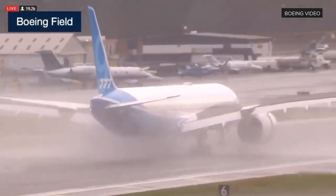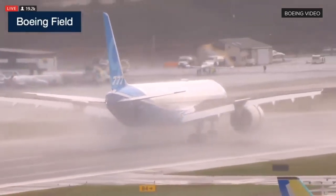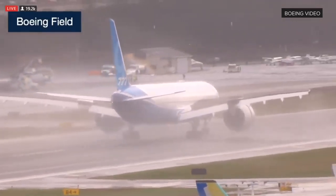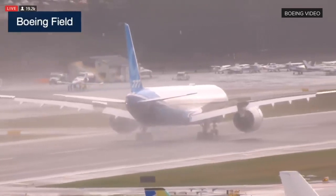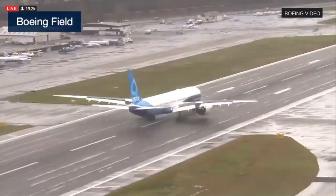For the last four hours, the pilots have been exercising the 777X's systems and controls as part of a detailed test plan. Let's take a look at where the airplane has been flying today.